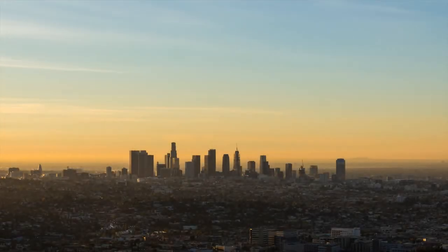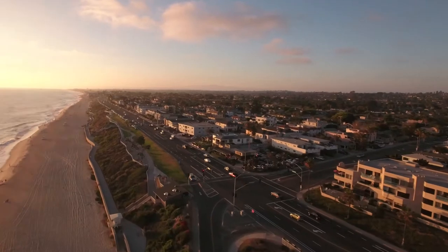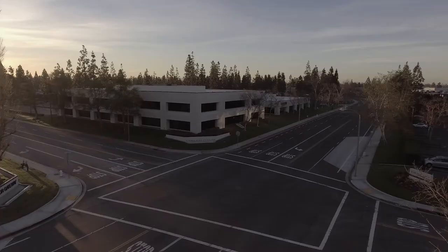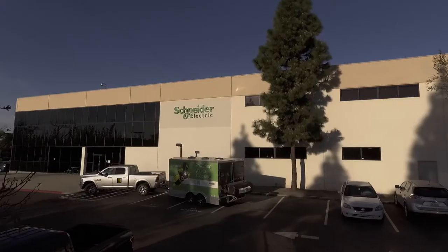Southern California is known for its sunshine, beautiful beaches, and stunning coastline. It's within this beautiful Southern California setting that you will find our newest offer from our Costa Mesa facility.